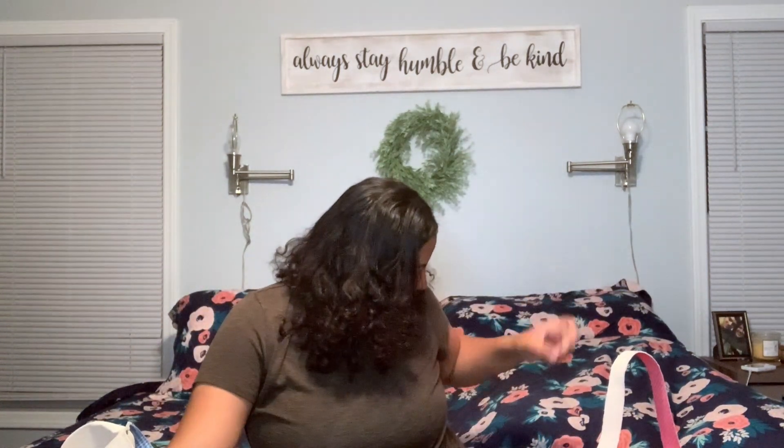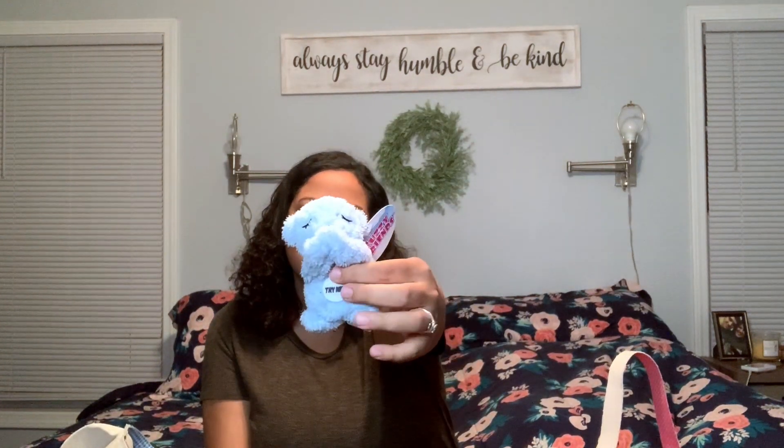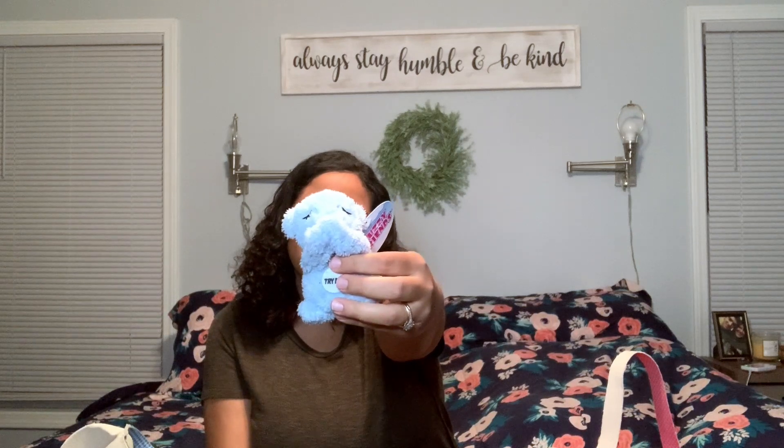And then I got him this cute little bear from Dollar Tree — only a dollar. It says: 'Now I lay me down to sleep, I pray the Lord my soul to keep. Your love be with me through the night and wake me with the morning light. Amen.' That's so sweet — he loves sleeping with little stuffed animals.